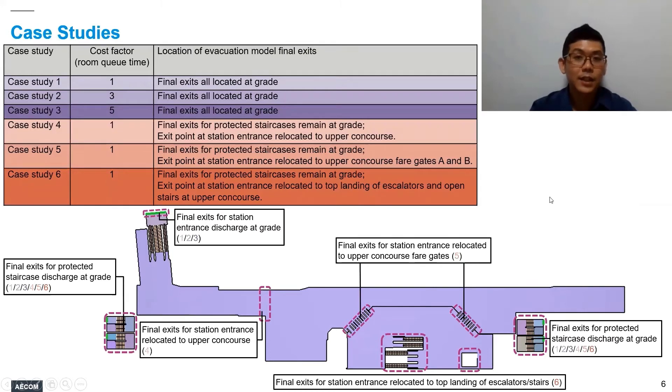The six case studies considered: for case studies 1, 2, and 3, we vary the room-queue time cost factor, gradually increasing from 1 to 3 and then to 5. All final exits are located at grade. For case studies 4, 5, and 6, we keep the room-queue time cost factor constant at 1 (default value), and we relocate the final exit representing the public station entrance, gradually moving it closer to the occupants at the platform, thereby reducing the length of the evacuation route.